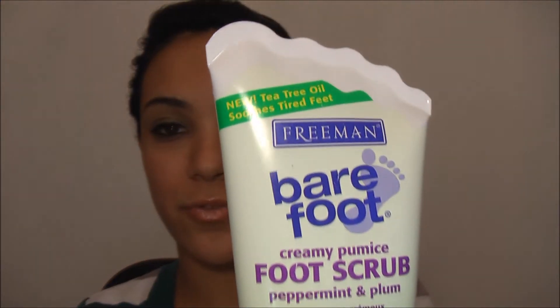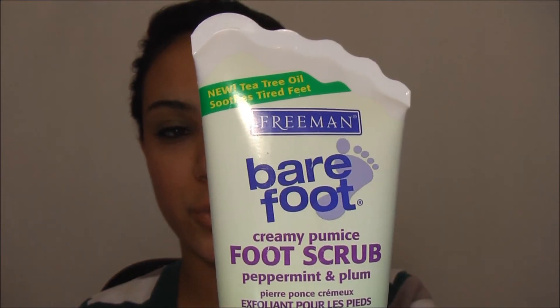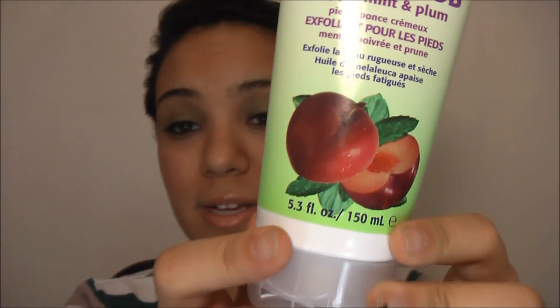The last thing I got is this Freeman Barefoot foot scrub. I haven't used it yet because I got it today, but oh, it smells really good. Some came out because it's really liquidy, but I'm going to use it and then totally review it.